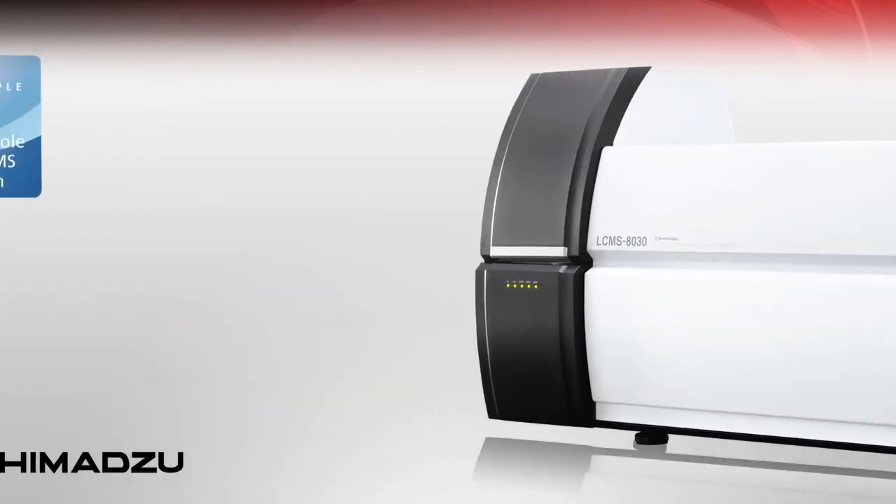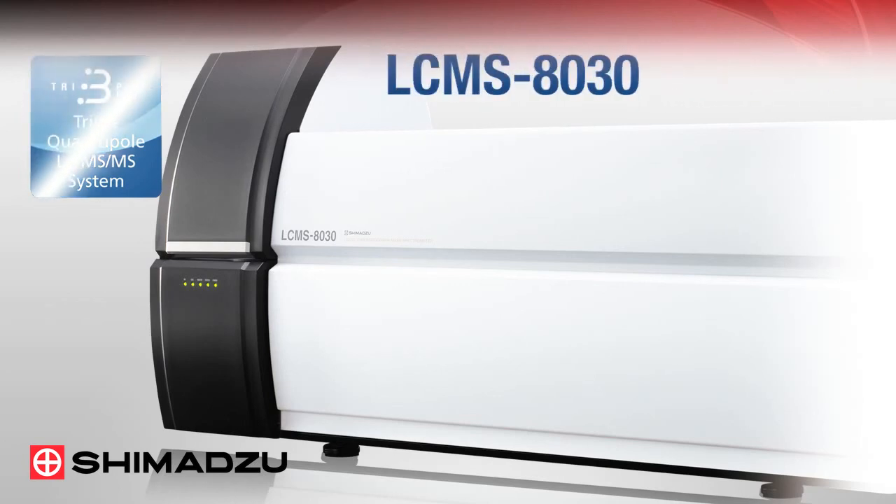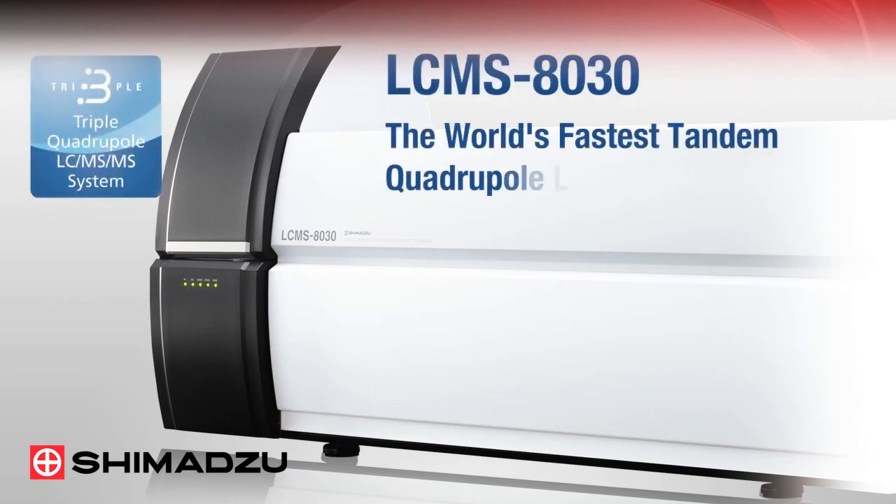The all-new LC-MS 8030 from Shimadzu — the world's fastest tandem quadrupole LC-MS/MS system.